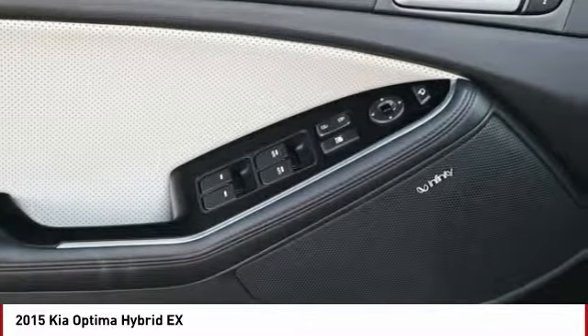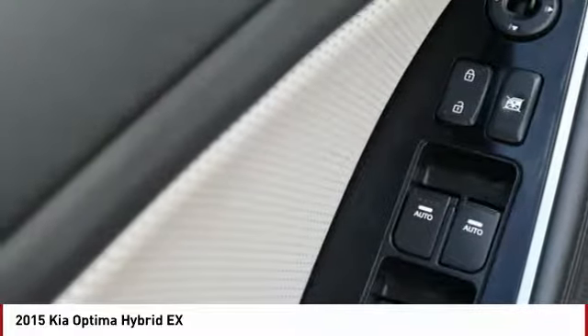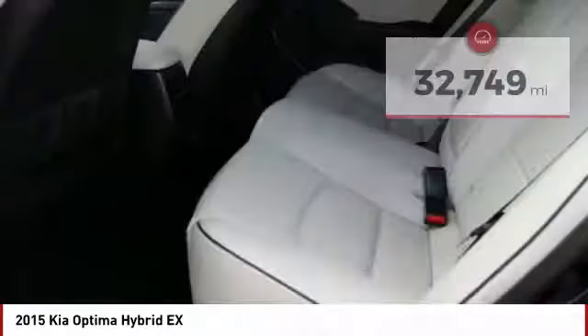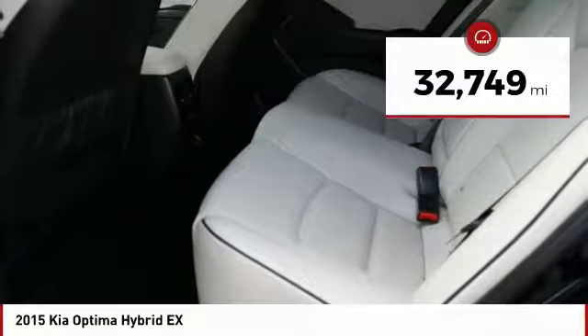If you're looking for a quality, high-performance hybrid you can feel good and green about driving, look no further than the Optima Hybrid. This vehicle has less than 35,000 miles.